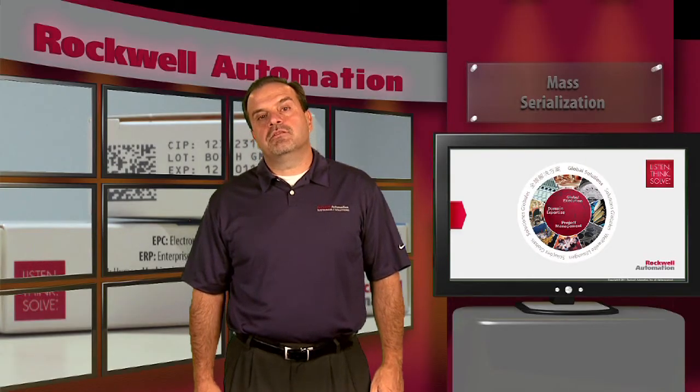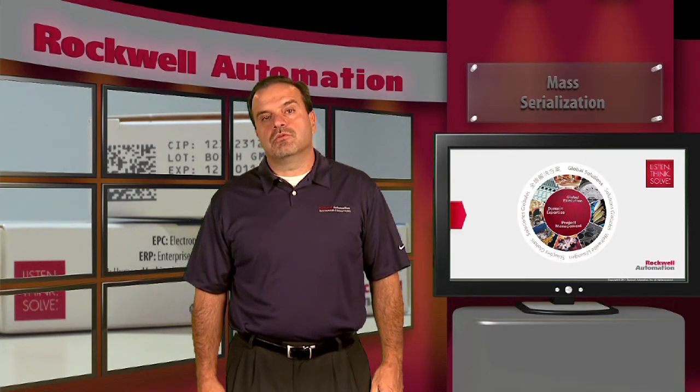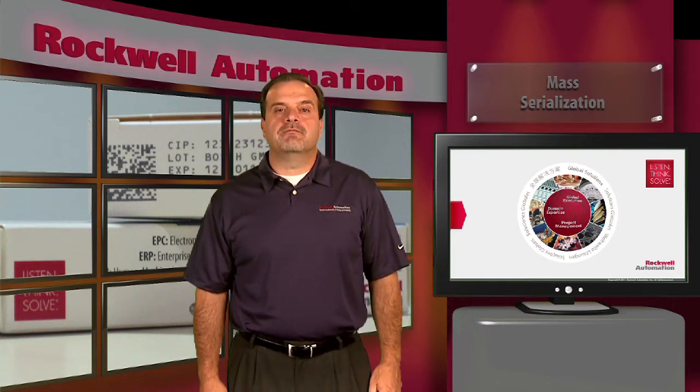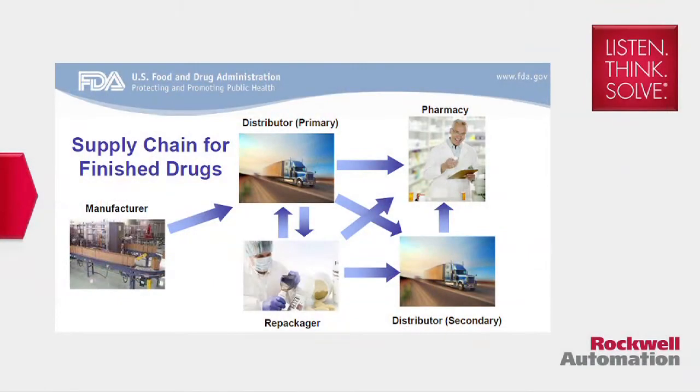Counterfeiting is not limited to certain types of products for third world countries. Unfortunately, a lack of global supervision and a highly profitable market have created a very attractive environment for illegal manufacturers.